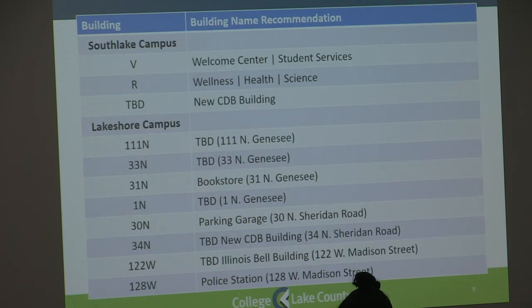On the South Lake campus, we met with the South Lake user group and with input from them and the college leadership team. Building V is Welcome Center, Student Services, to provide consistency across all campuses. Building R, Wellness, Health, Science. The new CDB building will be named at a later date once it's completed.